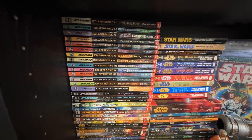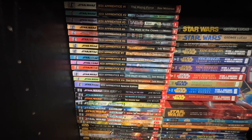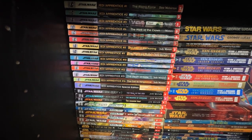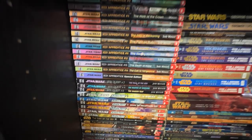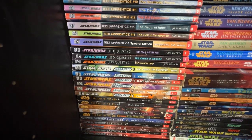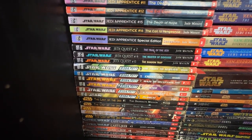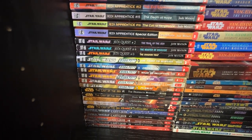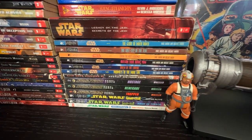Jedi Quest has been the hardest series for me to find in paperback — I've only found books two, four, and six. I have the hardcover Boba Fett — all six of them, including the first print of number six that just says 'Star' and doesn't say 'Wars' on it. Check yours to see if you have that. I also have all ten books in The Last of the Jedi series.